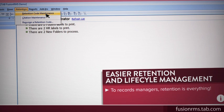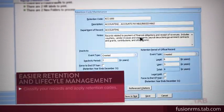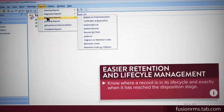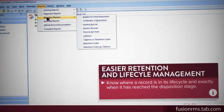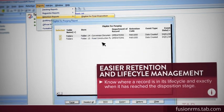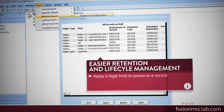To records managers, retention is everything. Fusion makes it easy to classify your records and apply retention codes. Retention reports let you know where a record is in its lifecycle and exactly when it has reached the disposition stage. If you need to preserve a record, you can apply a legal hold at any time.